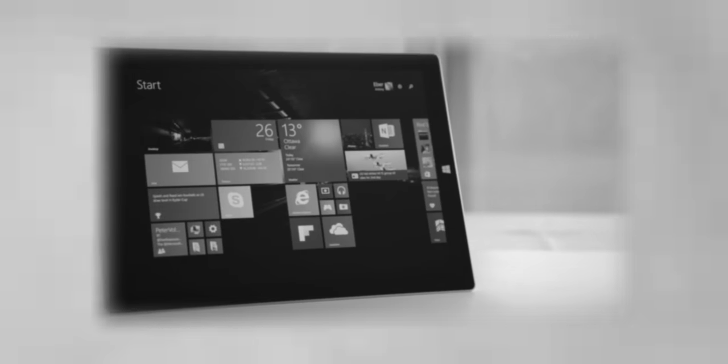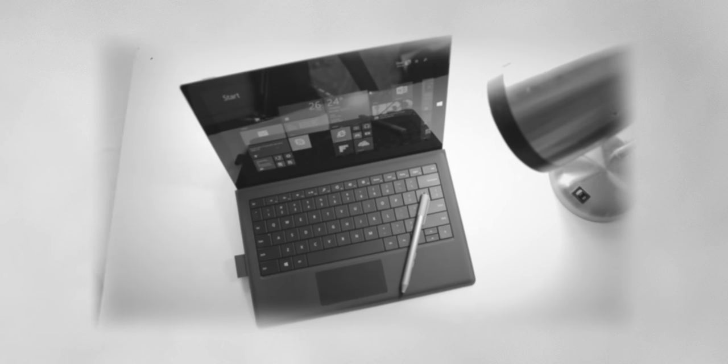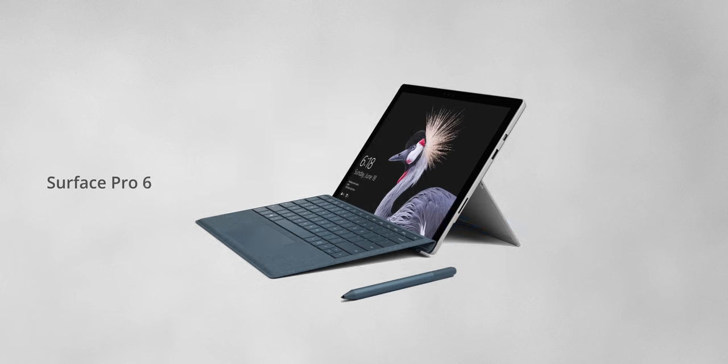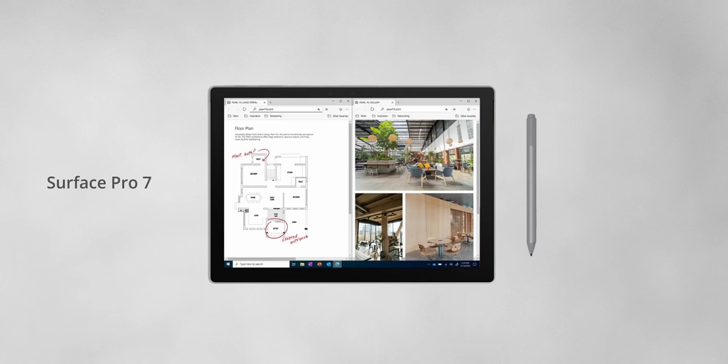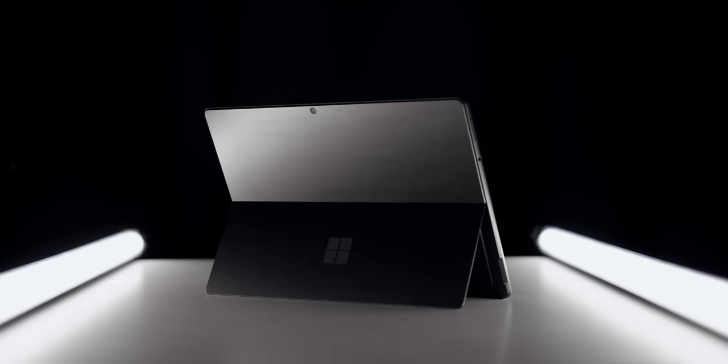Seven years ago, I had the Surface Pro 3. I used it for a lot of coding and taking notes in class when I was in university, and I absolutely loved the experience. The stylus and the touch interface with Windows was a completely new direction for Microsoft, and they kept moving forward with the Pro series. Every year, they've been refining the design and updating the specs to keep up with modern hardware. Seven years later, we have the Surface Pro 8, and I'm really excited to look at the improvements and talk about my experience using it for a few weeks.